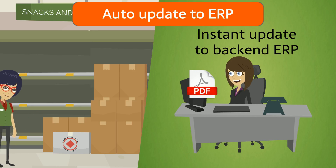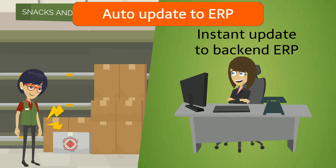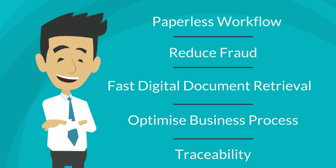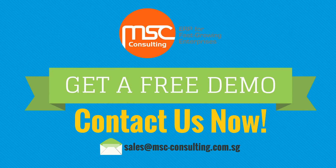The signed document is generated and attached back to the ERP as a PDF and sent to the customer as a record. Our solutions are able to promote paperless workflow, reduce fraud, facilitate easy document retrieval, transformation of business processes, and traceability of records. Get a free demo — contact us now.